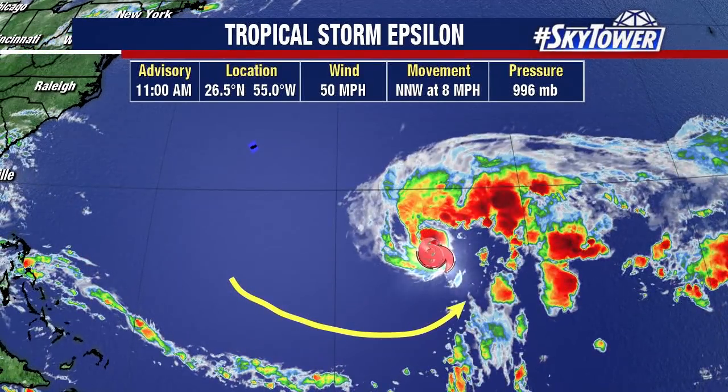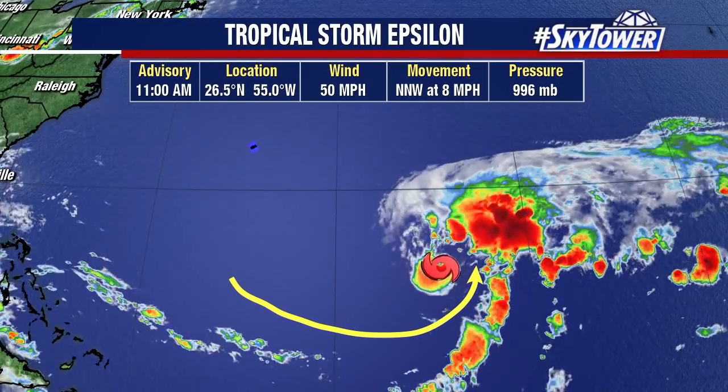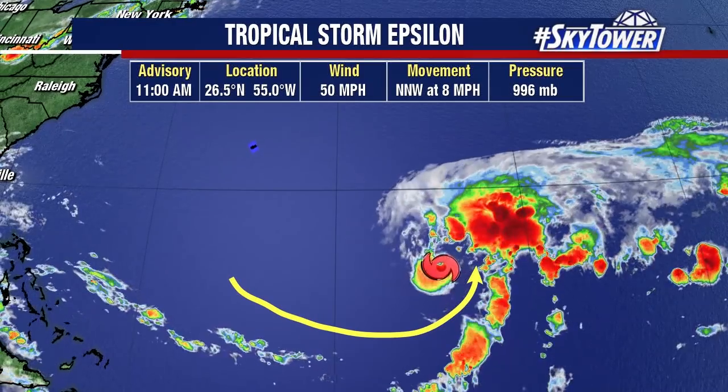You see this dry slot — this area where you're just not seeing any convection — little signs that we're pulling in some dry air towards the center of this storm. So that will tend to slow down some of the increase in the intensity of this storm.